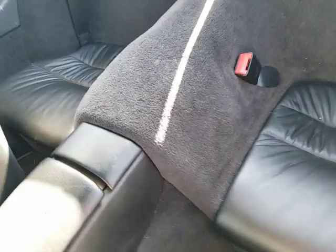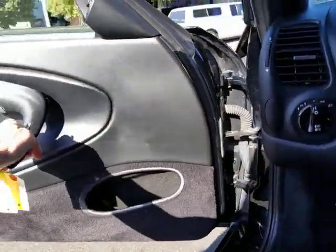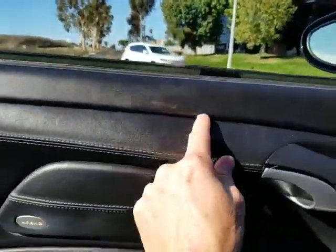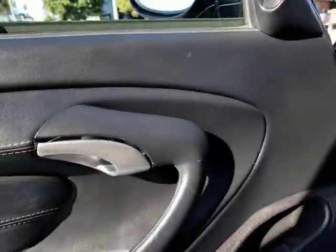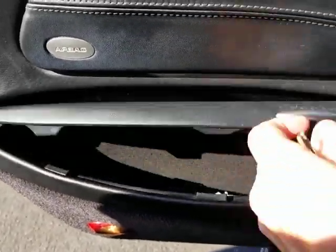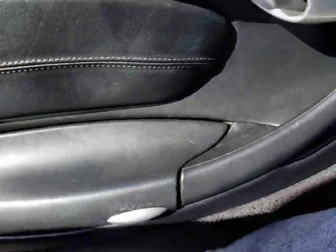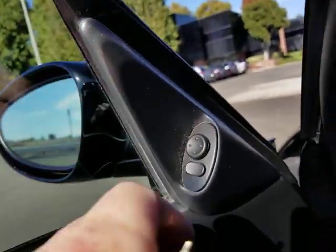The door panels are both in very nice condition — these are leather-covered door panels. You can see the stitching; some are plastic molded but this car has the optional leather ones, which are very nice. Even the power mirror button is not cracked or anything — a lot of those get cracked.